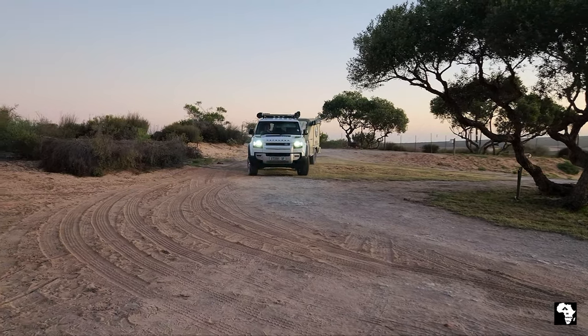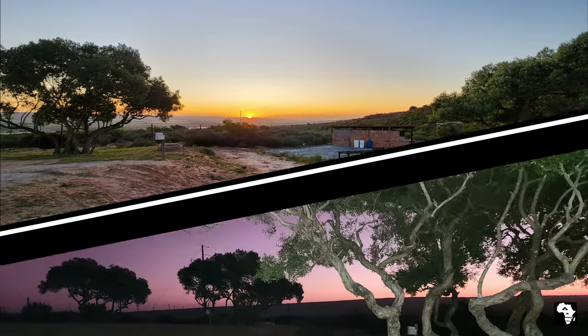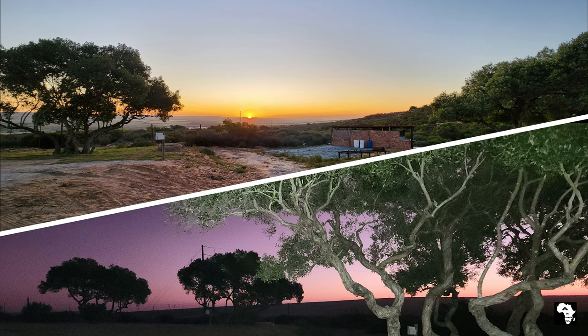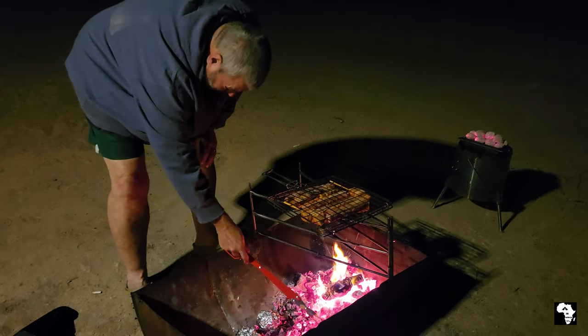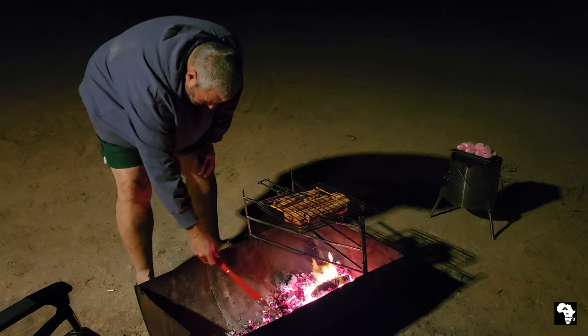We arrived late on a Friday afternoon and we were just in time to see the magnificent sunset. We quickly pitched our camp and then it was time for the first braai of the weekend. Nothing beats sitting next to a fire at a campsite - this is the ultimate form of relaxation to me.